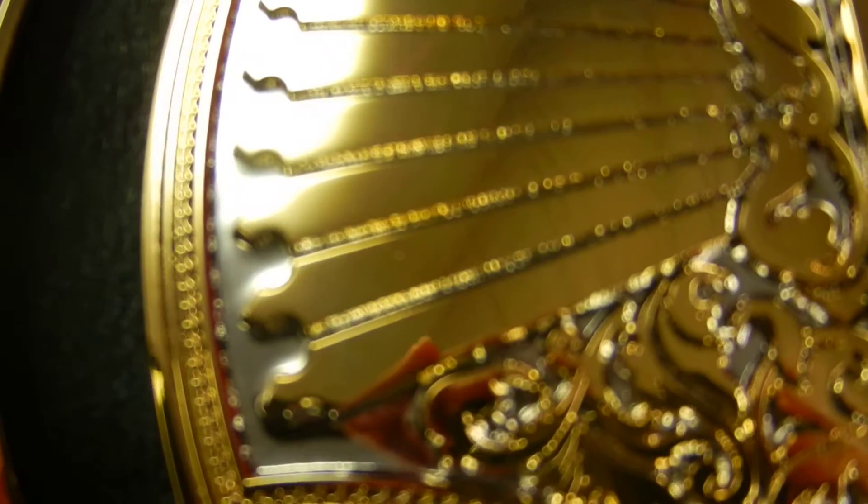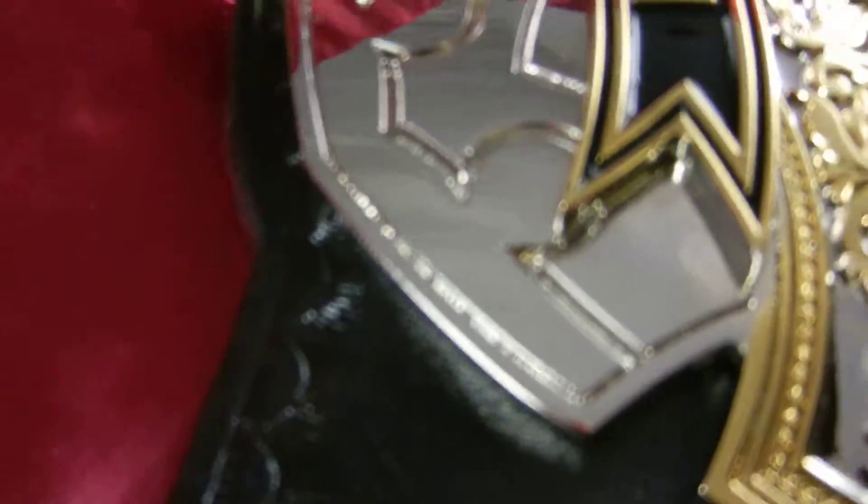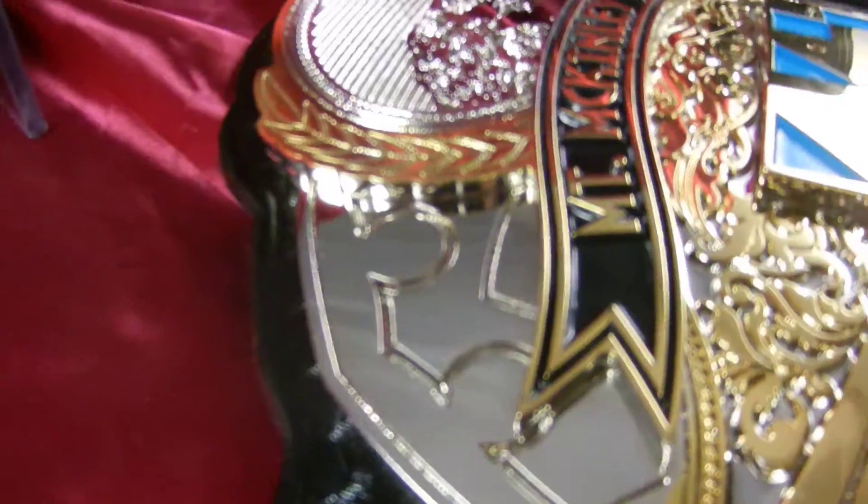Let's get you some shots of the nice filigree and the jewel plating work that we do. Look how even that gold is plated on there, and how deep the etching is. Let's get a shot of these stacks — this is 4 millimeter base plates, 4 millimeter stacked plates. These belts have a good amount of weight to them.